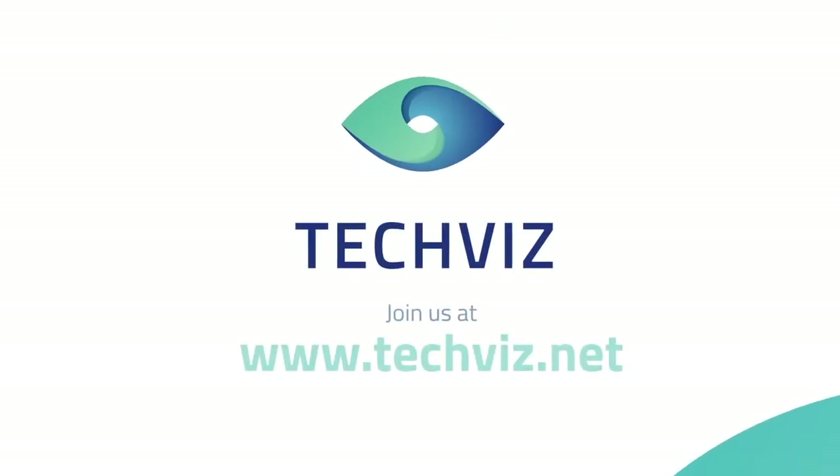Thank you for your attention. I hope the use cases are familiar to you. If you have any more questions about this presentation, feel free to contact us at www.techviz.net. Thank you.